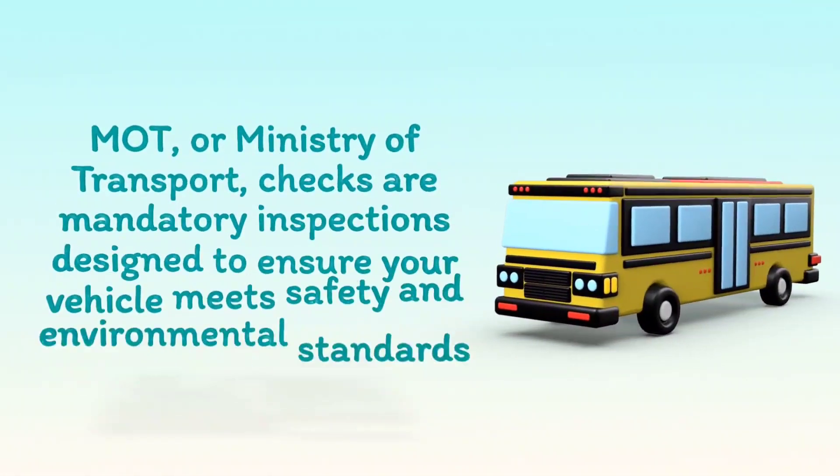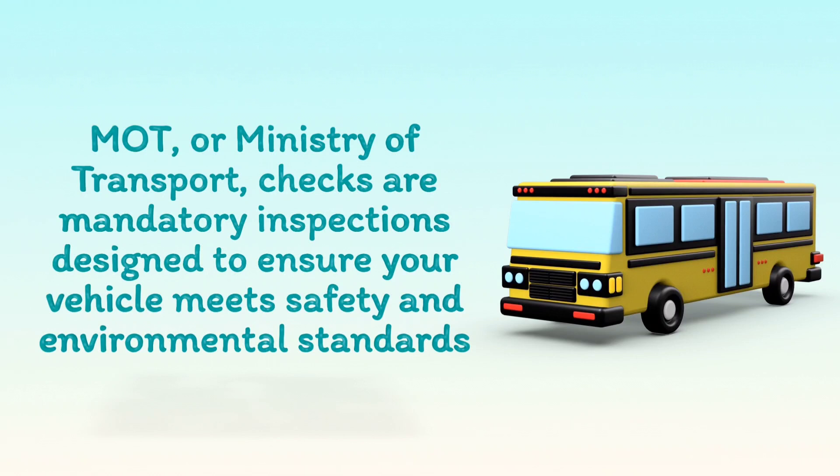MOT, or Ministry of Transport, checks are mandatory inspections designed to ensure your vehicle meets safety and environmental standards.